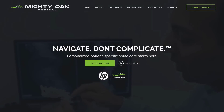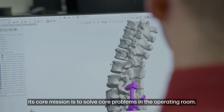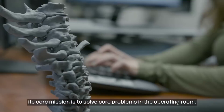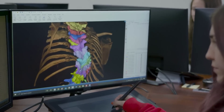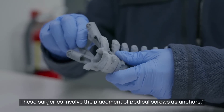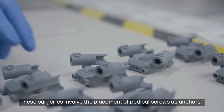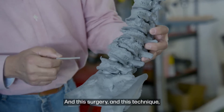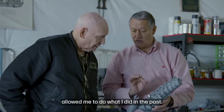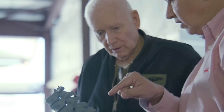Moving over to manufacturing, 3D printing continues to be used by doctors and surgeons. Spinal surgery specialist Mighty Oak Medical recently announced a new partnership with HP to bring on-demand manufacturing of spinal models to their practice, giving surgeons the ability to test out specific implant placements on scale replicas of patients' spines. In their video, they explained how Lee, a retired fighter pilot, benefited from the technology, undergoing a complex surgery which, if it wasn't performed, would have left him wheelchair bound.